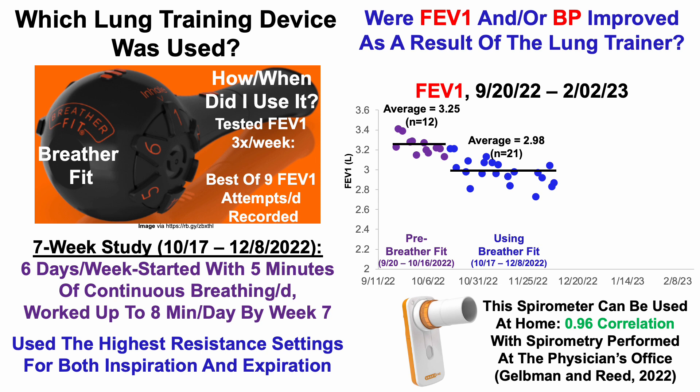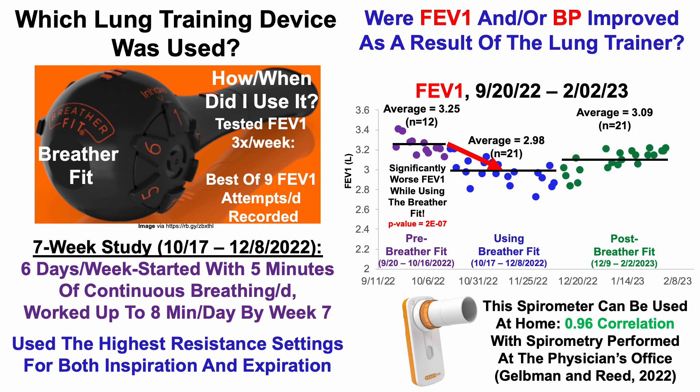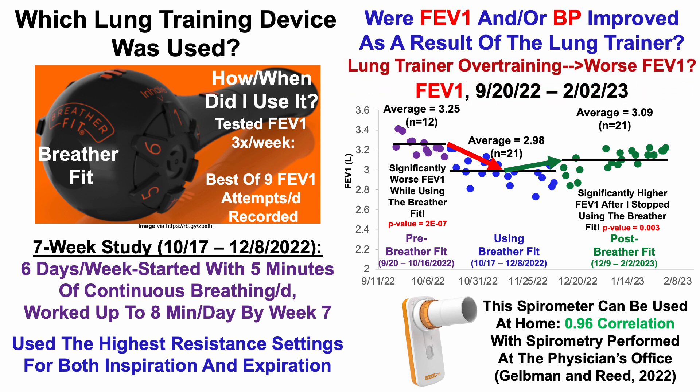Besides just looking at two groups of data, when comparing them with a two-sample T-test, this was actually a significant worsening — not an improvement. When using the lung training device, my FEV1 got significantly worse. If this is a real effect, I'd expect it to go back up after not using the Breather Fit for the same seven-week period. For the post-Breather Fit data from December 9th through February 2nd of 2023, that's exactly what happened — my FEV1 average over 21 tests went up to 3.09, a significant increase by two-sample T-test.